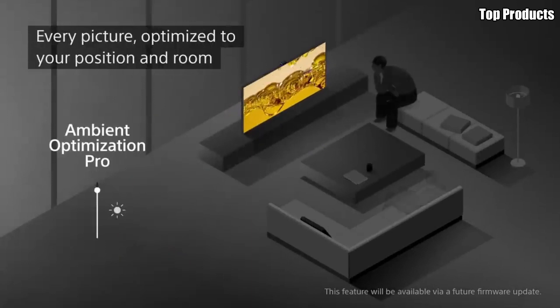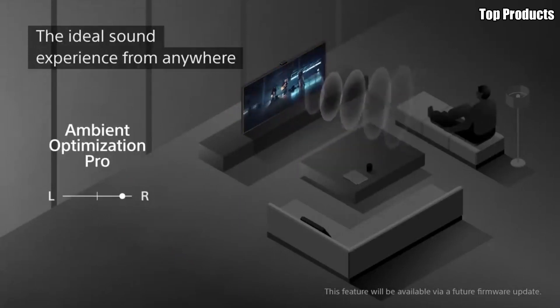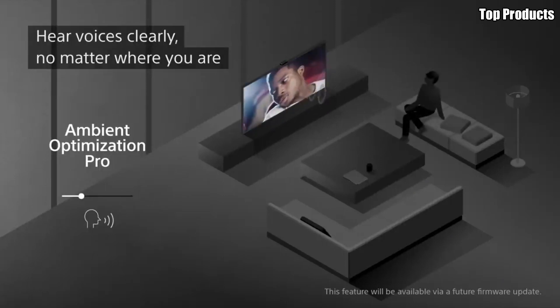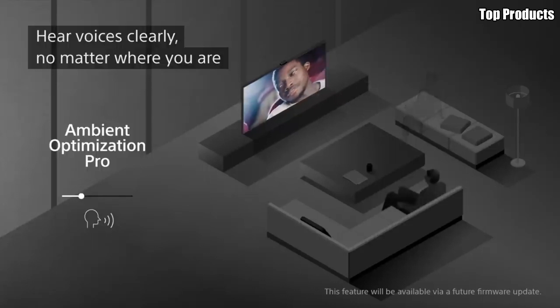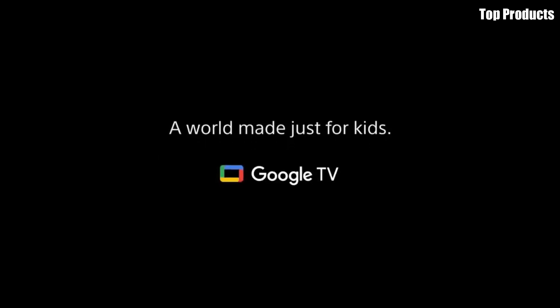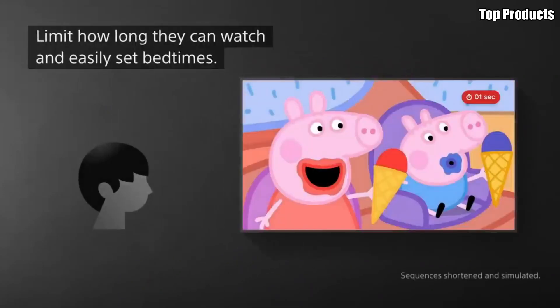Plus, with LG's webOS smart platform, you can easily access your favorite apps, streaming services, and content with just a few clicks of the remote. Sleek, stylish, and packed with features, the LG C1 OLED TV is the ultimate choice for discerning viewers who demand the best in picture quality, performance, and convenience. Elevate your home entertainment experience with the C1 and enjoy cinematic bliss in the comfort of your own home.